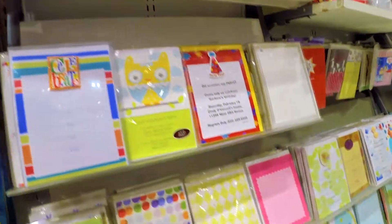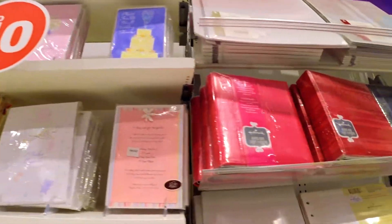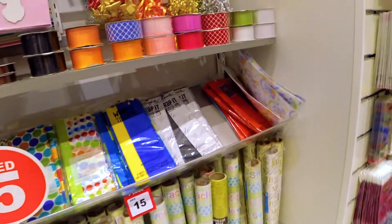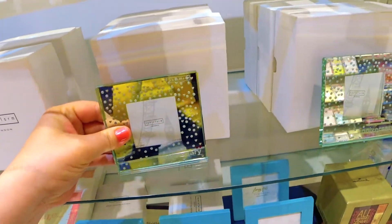Congratulatory 3D cards, photo albums, and wrapping paper for gifts. Here are some photo frames as well.